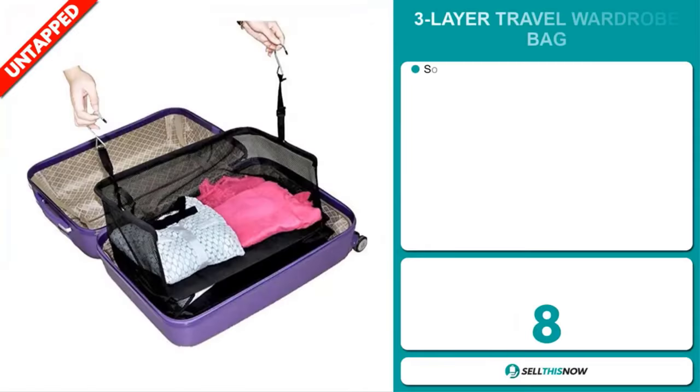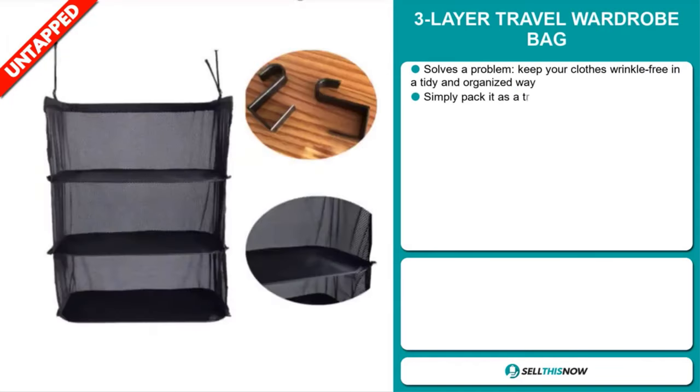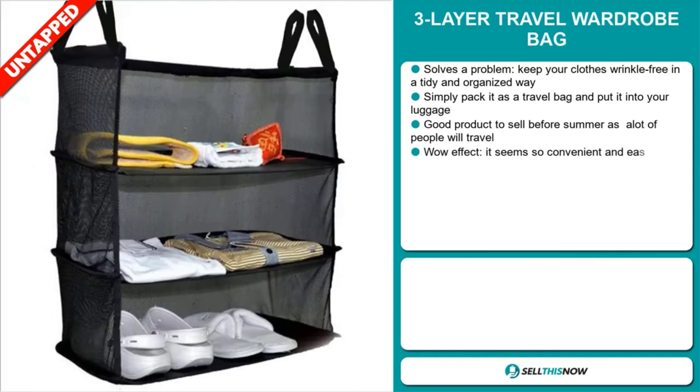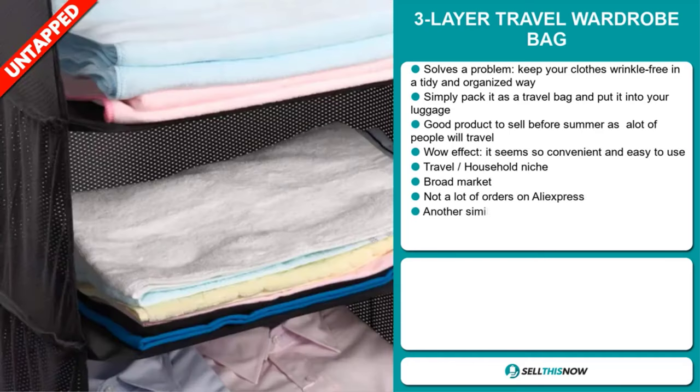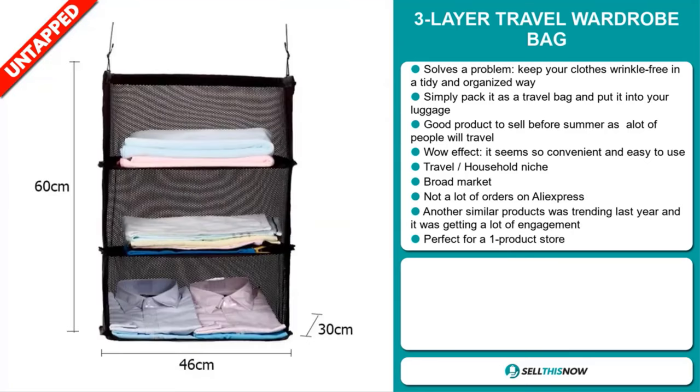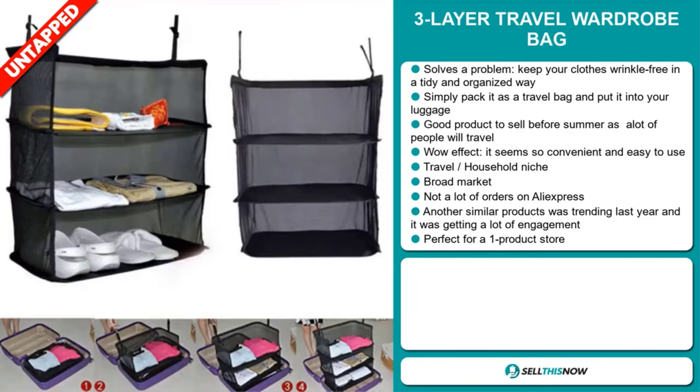Our next product is the three-layer travel wardrobe bag. Now this is a definite problem solver. It keeps your clothes wrinkle-free in a tidy and organized way. Simply pack it as a travel bag and put it into your luggage. It's a great product to sell before summer as a lot of people will be traveling. It definitely has that wow effect — it seems so convenient and easy to use. And it falls under the travel household niche market.